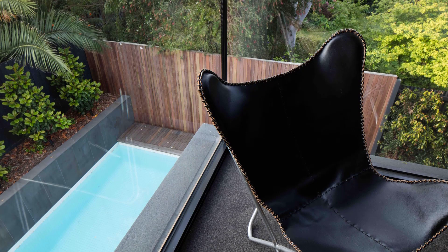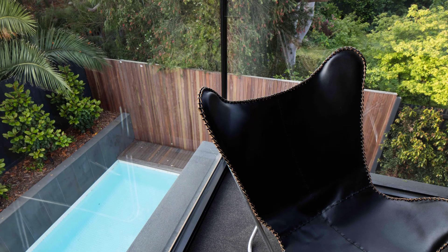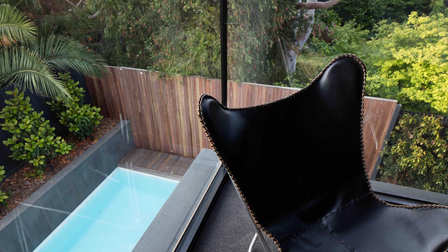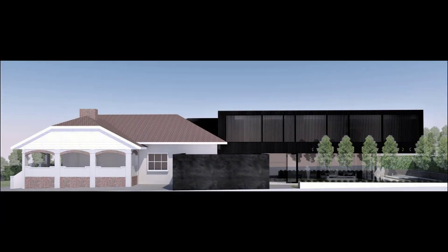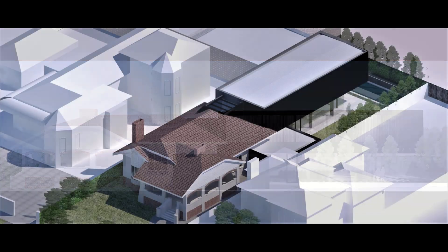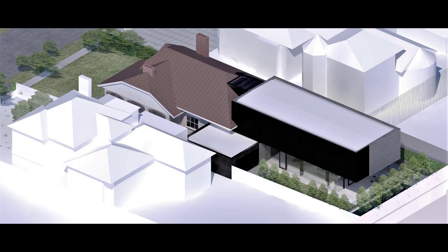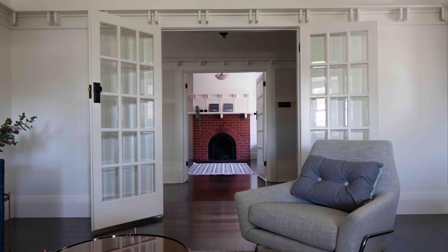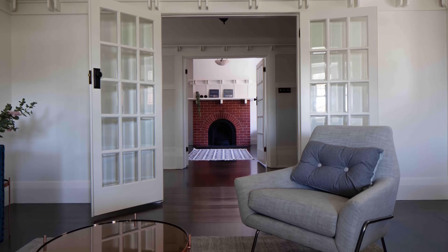Architectin met this challenge head-on by embracing the contrast between old and new. Instead of hiding the modern addition, it was proudly juxtaposed against the original building design, with extensive and carefully planned landscaping softening the transition.